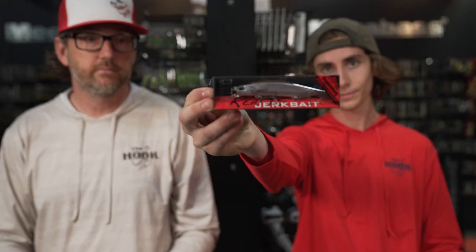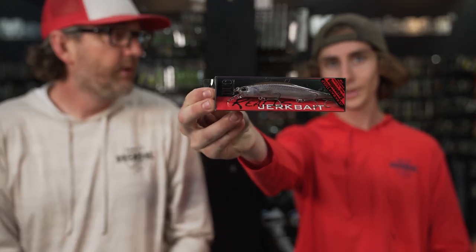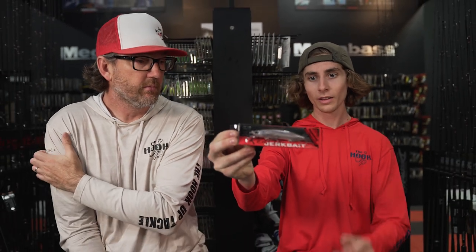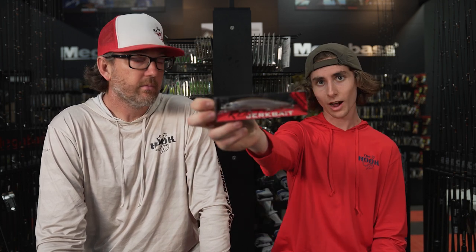Duo Realis also makes a great jerkbait. Really what it comes down to: there's a million jerkbaits on the market, but it comes down to what you have confidence in and what baits you understand. Because if you understand how to work a bait and make it look good, you're going to get bit on it. It really comes down to confidence.